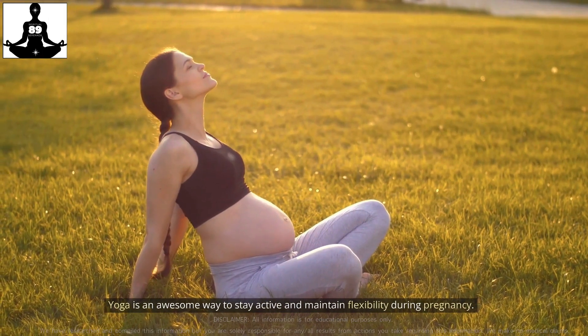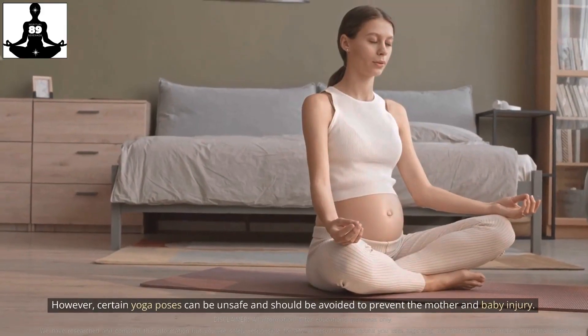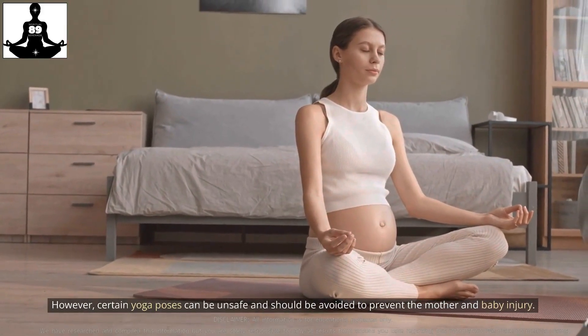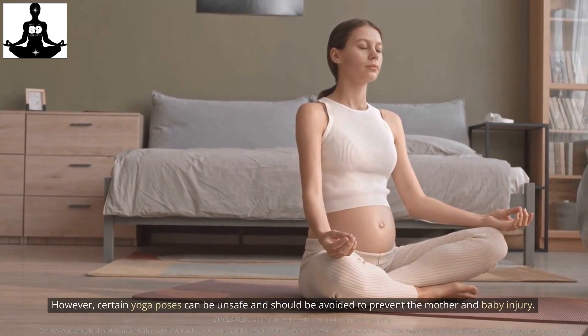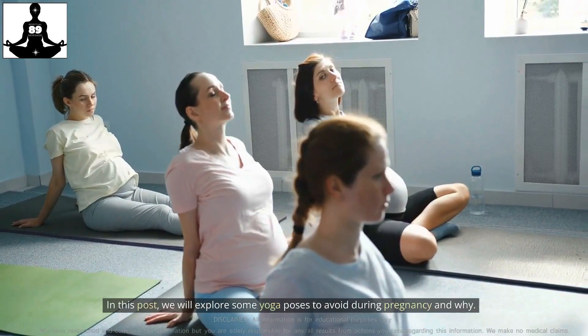Yoga is an awesome way to stay active and maintain flexibility during pregnancy. However, certain yoga poses can be unsafe and should be avoided to prevent injury to the mother and baby. In this post, we will explore some yoga poses to avoid during pregnancy and why.